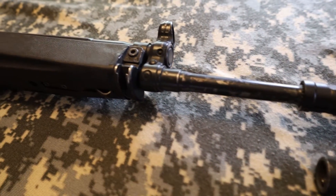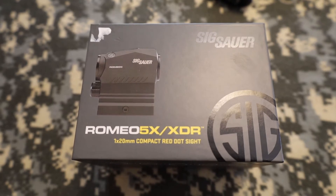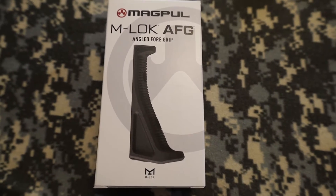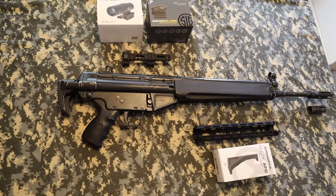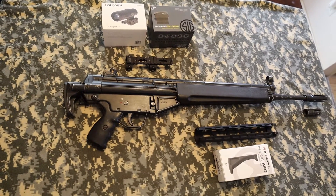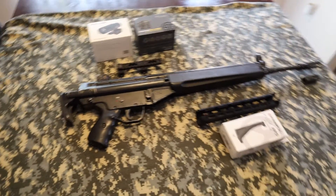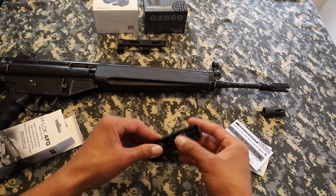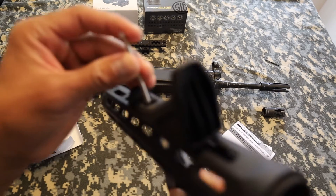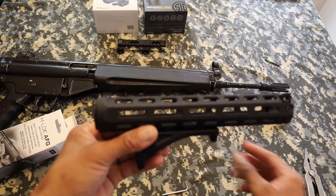Enjoy the video — like, comment, subscribe. This particular HK came with a birdcage muzzle brake and I added a four-prong muzzle brake. I also added a sweet M-LOK handguard, which is going to be pretty cool. With the HK handguard, I'm going to add an angled forward grip, which is going to be easy on the wrists.